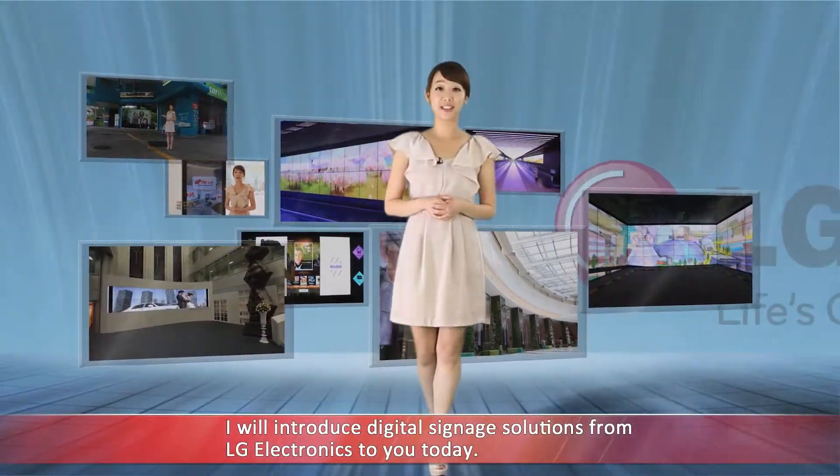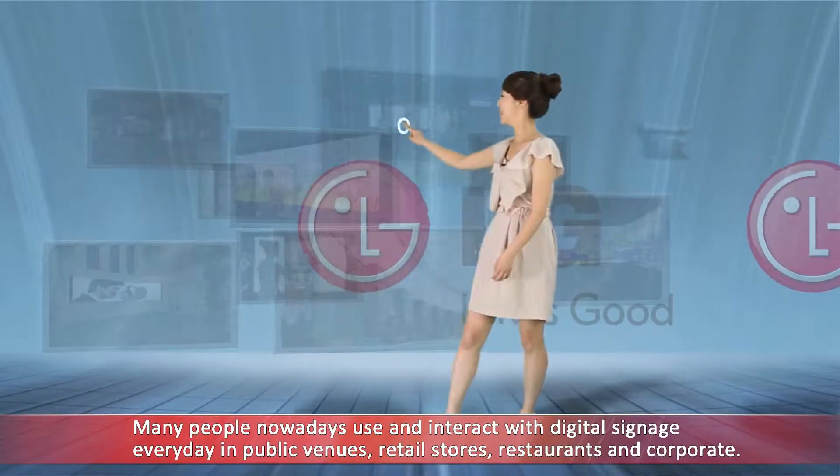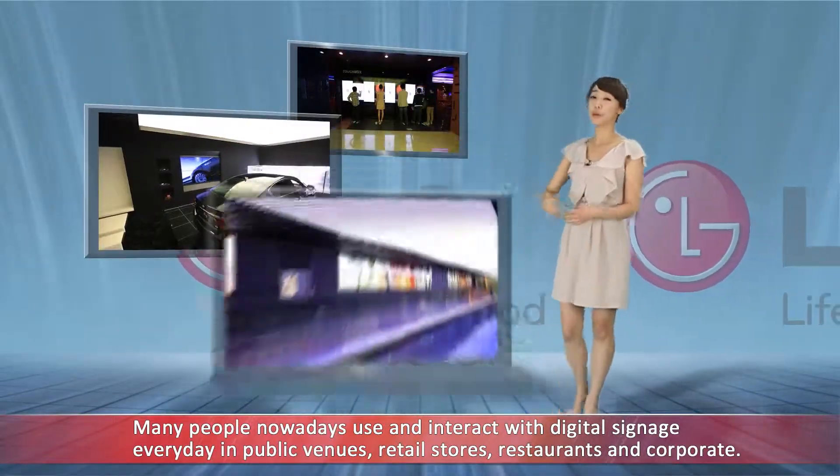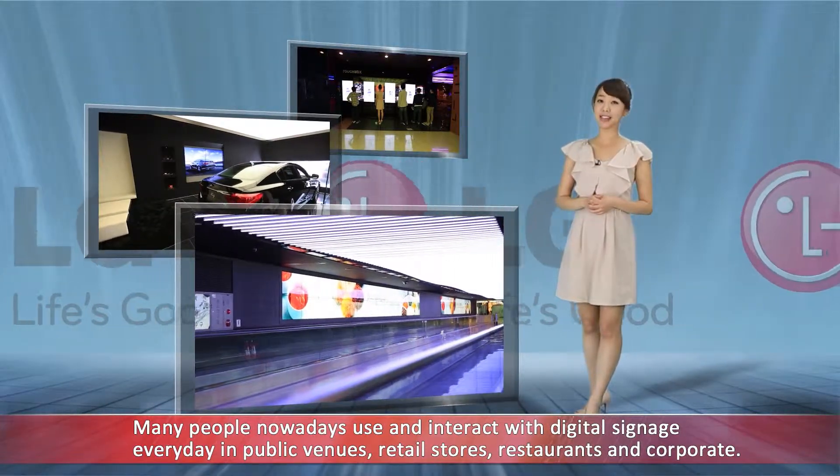I will introduce digital signage solutions from LG Electronics to you today. Many people nowadays use and interact with digital signage every day in public venues, retail stores, restaurants, and corporate environments.